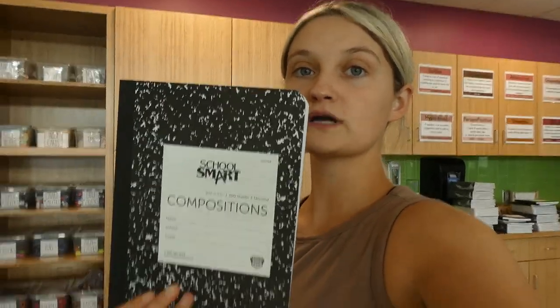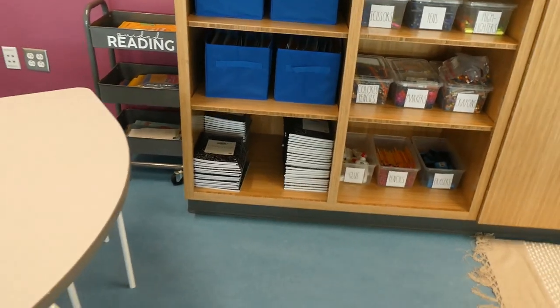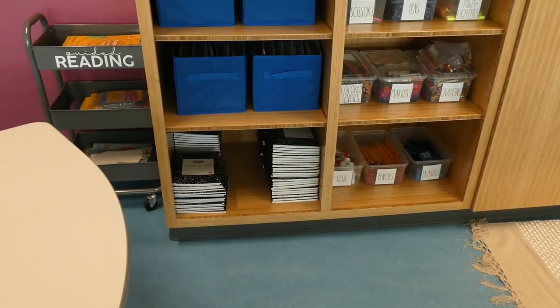I have 70 of these. I just stacked all those composition books in there for now because the kids will be using them the first couple of weeks, and once we set them up they'll have them in their three-drawer carts.